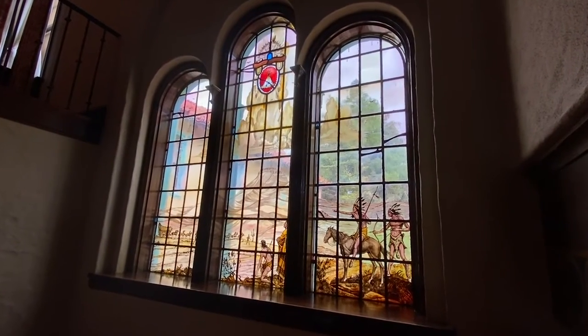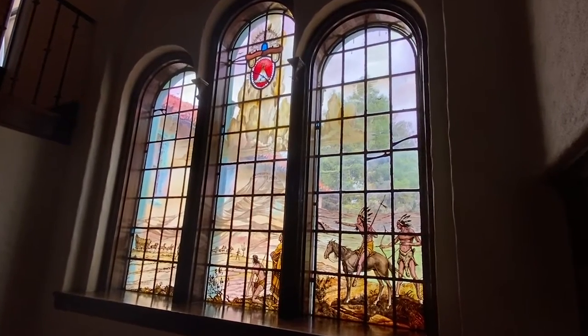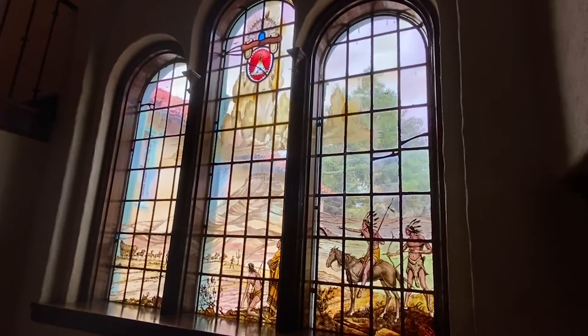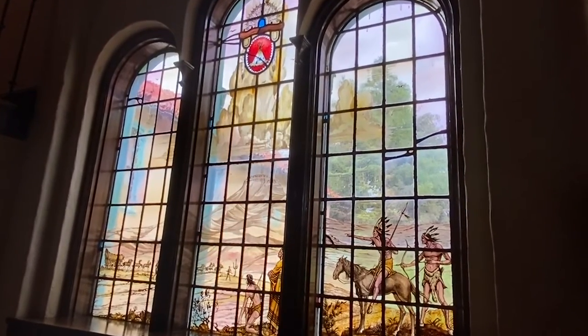Now the gentleman who did the artwork was not from New Mexico and he only used images taken of the area to paint this, but unfortunately there are four distinctive errors.